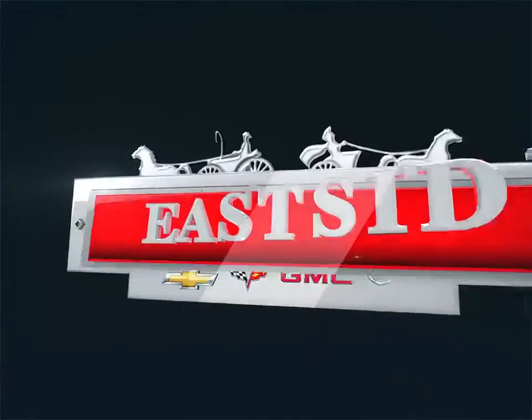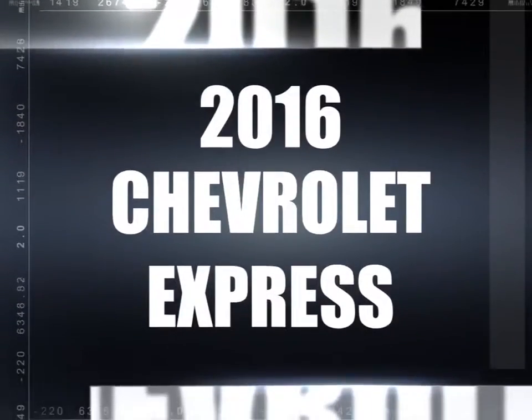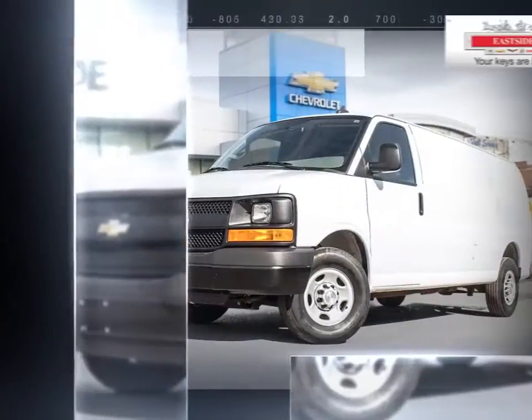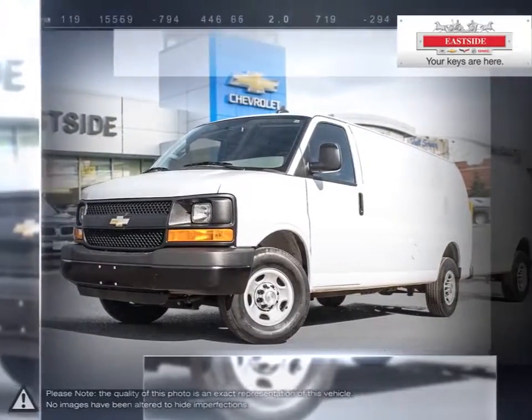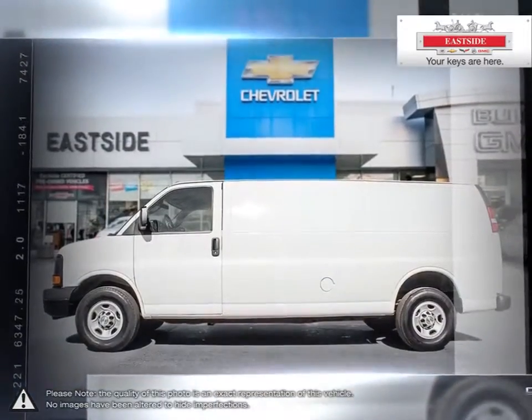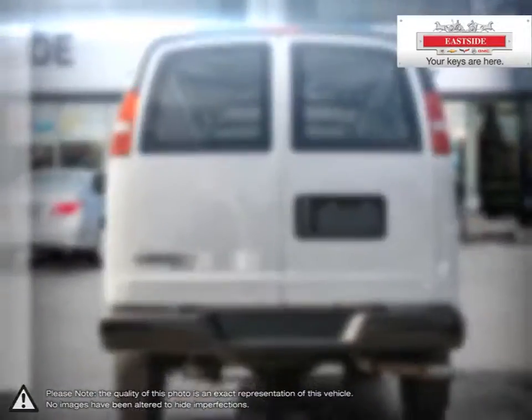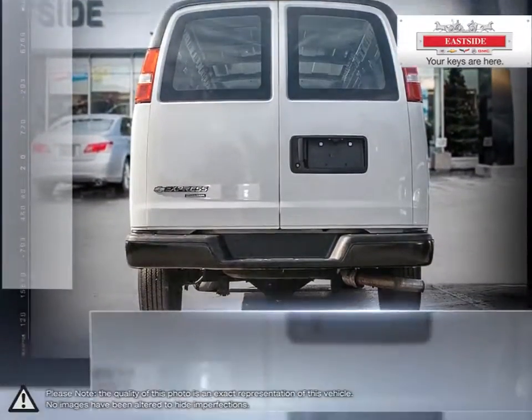Welcome to Eastside Chevrolet Buick GMC. Today we're looking at a 2016 Chevrolet Express. Express is the perfect choice for any job. Chevrolet is proud to build commercial vehicles with the same dependable multitasking work ethic as the people who drive them. Express has long been recognized not just for its excellent initial value but also for its long-term low cost of ownership.